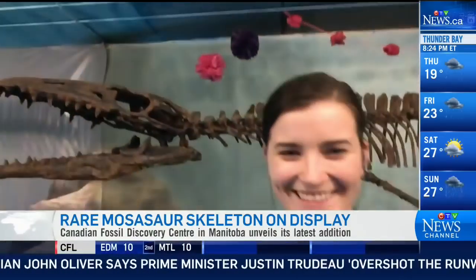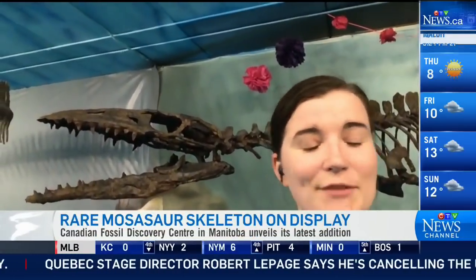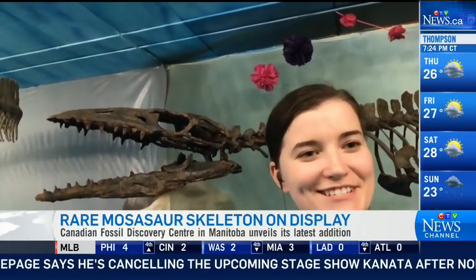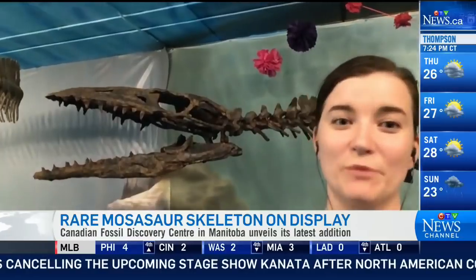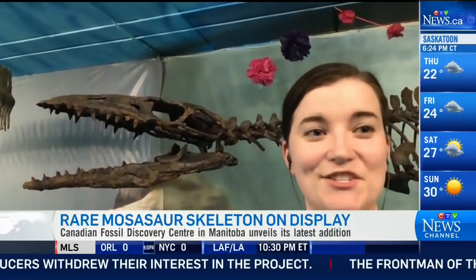Up close and personal right there with a mosasaur. This is the third one — I understand you have Bruce and Susie also on display. How does this one compare? So Bruce and Susie are mosasaurs that have been with us for a while. This one behind me is a little smaller — around 3.75 meters in length, compared to Bruce, which is 13.3 meters. So quite a bit smaller than what we're used to, but it's a really great addition to Mosasaur Hall.